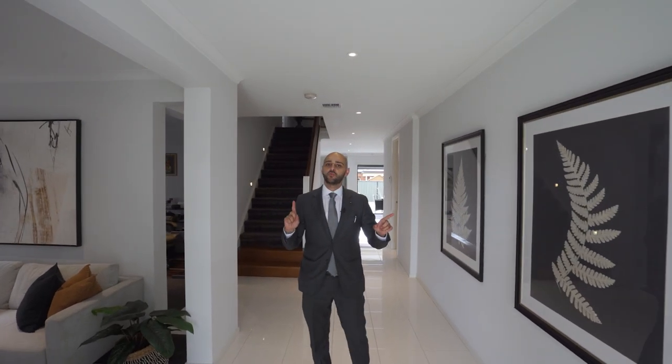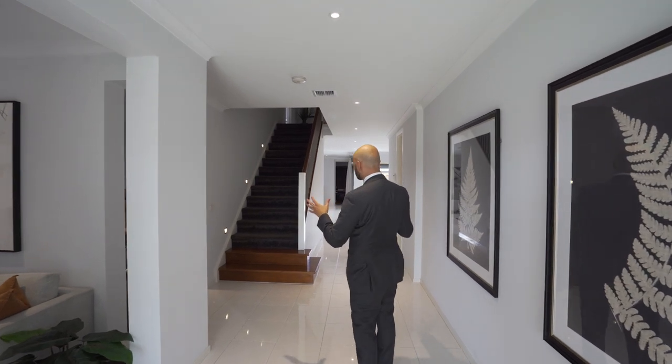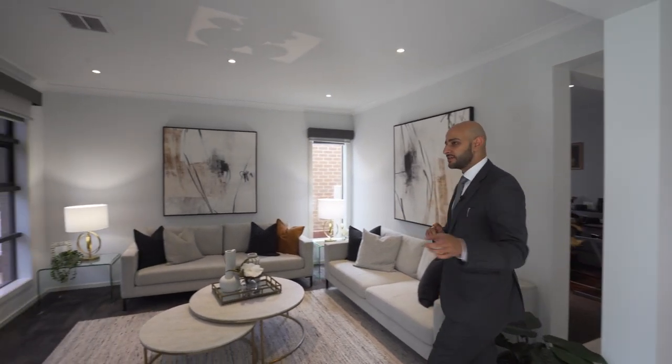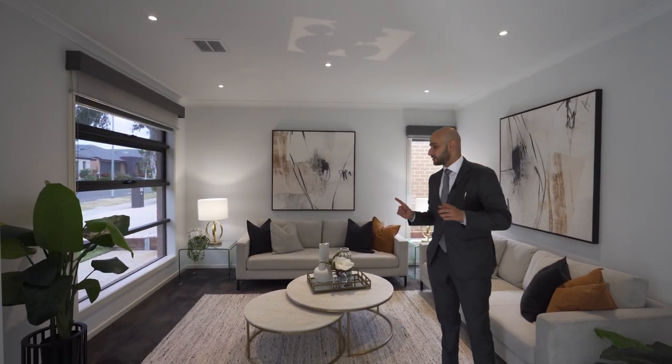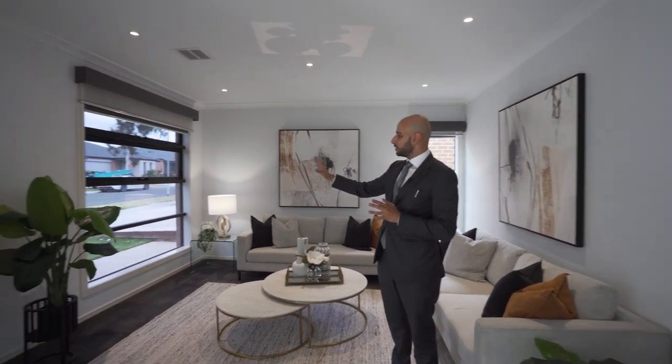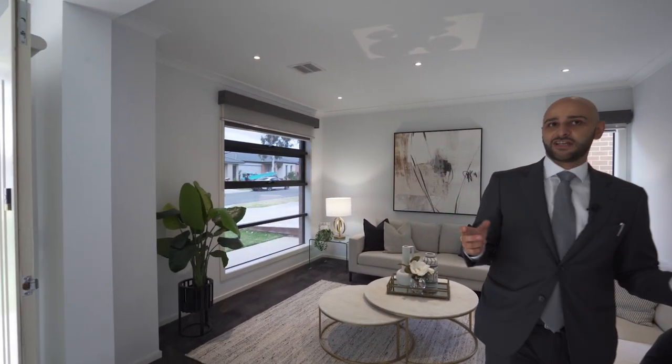Ladies and gentlemen, welcome to 4 Buckscan Drive in Clyde North. Upon entry you will notice one very distinct thing — the width of the entry of this home. You are also greeted by a very generous formal lounge. You'll probably also notice the property has tinted windows at the front, which on a very hot summer day is a feature that helps quite a bit.